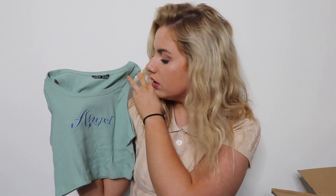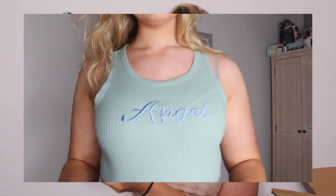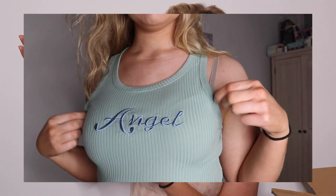We got another crop top — we're just going all out with the crop tops, clearly! This one says 'angel' on it and is absolutely gorgeous. I mainly got it for the colour because it's green and blue — you wouldn't think it goes but wow, it does. Got this in a small, it's very ribbed material and quite thin, but that's what you pay for.